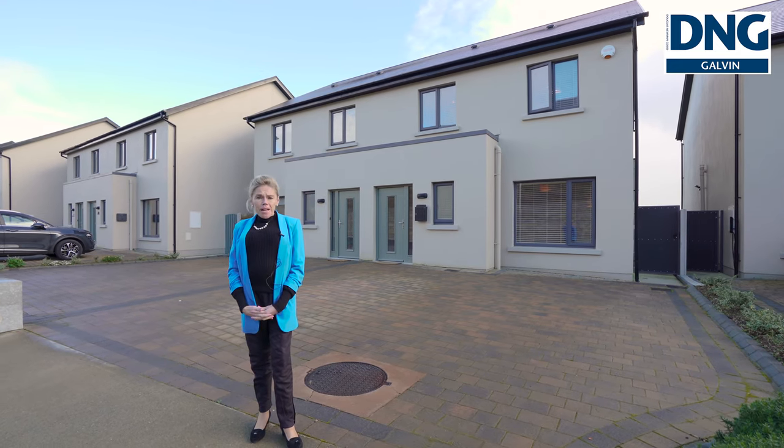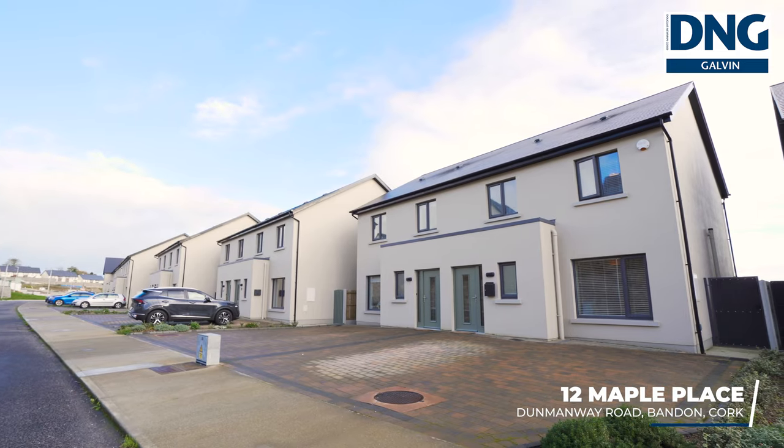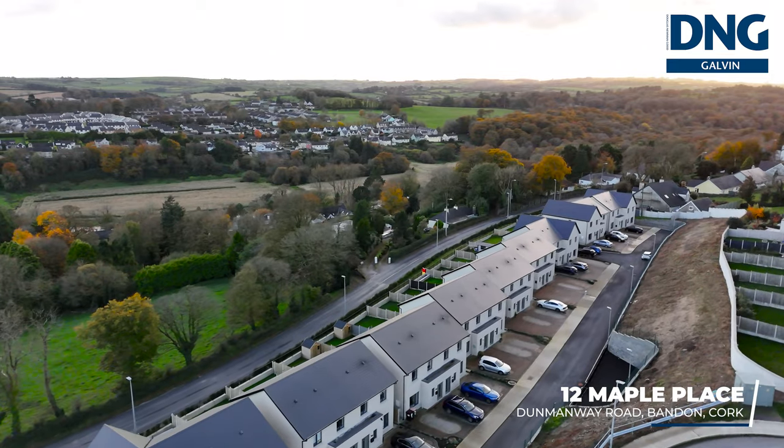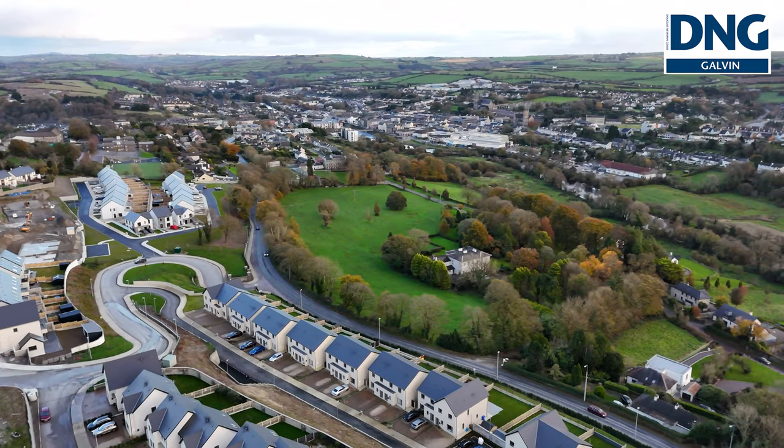Are you looking for a property in Bandon? Let me introduce you to 12 The Mabel Place, Bandon. This is an A energy rated three bedroom semi-detached home within walking distance of Bandon Town.